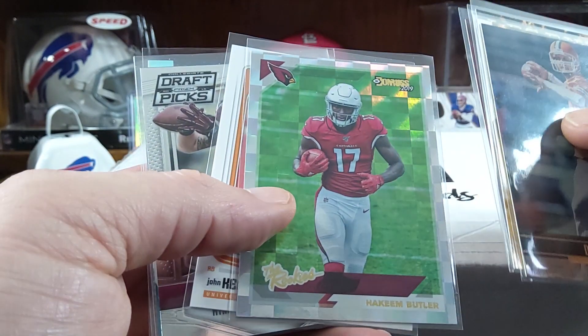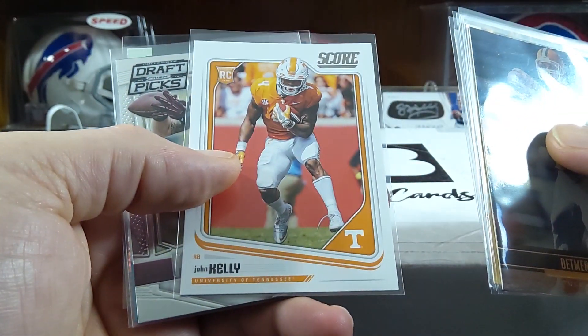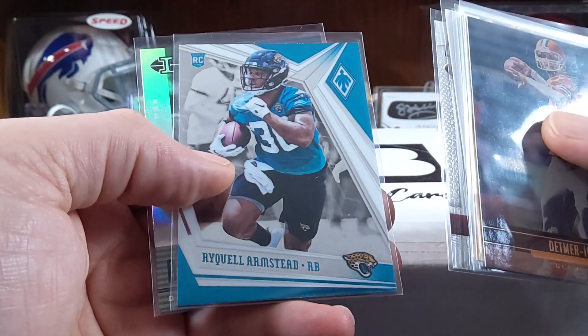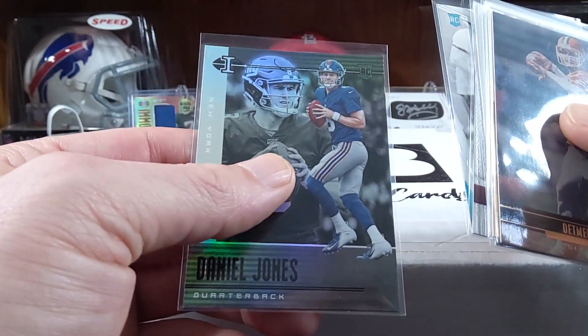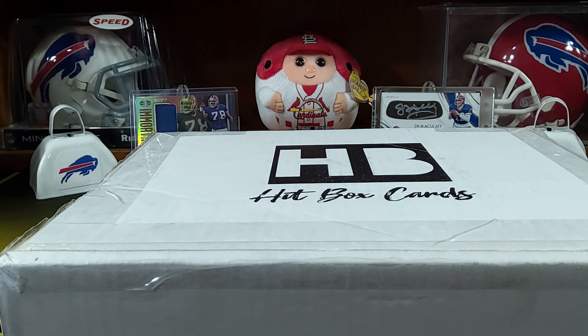David Johnson, Power Formulas. Hakeem Butler rookie. John Kelly. Got a Max Williams. There's just a bunch of rookie cards, and that's cool. Daniel Jones rookie from Illusions — pretty sweet. So that was mostly rookie cards.